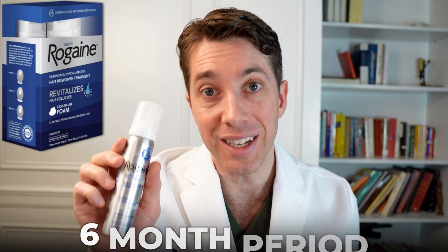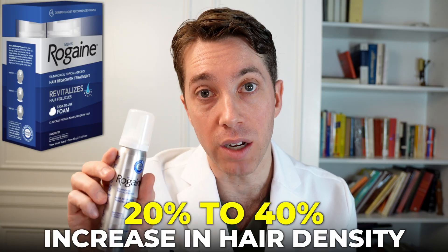Now, I do want to preface that if you're using minoxidil 5% foam over a six month period, you should see a 20 to 40% increase in hair density. So that's just something to think about. Whether you want to use Redensyl or a topical minoxidil is totally up to you, but I just want you to be aware that Redensyl might not be as effective as using a topical minoxidil form.